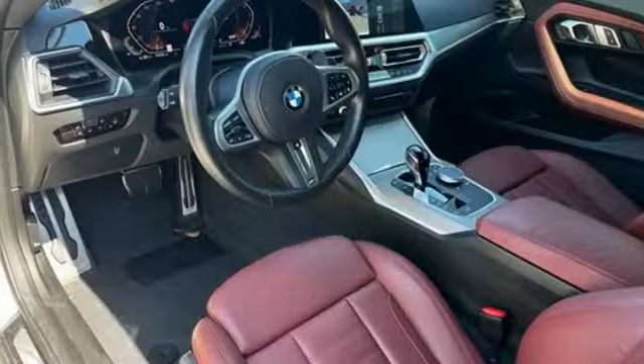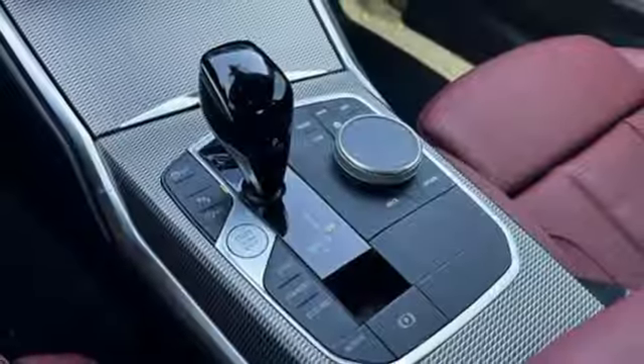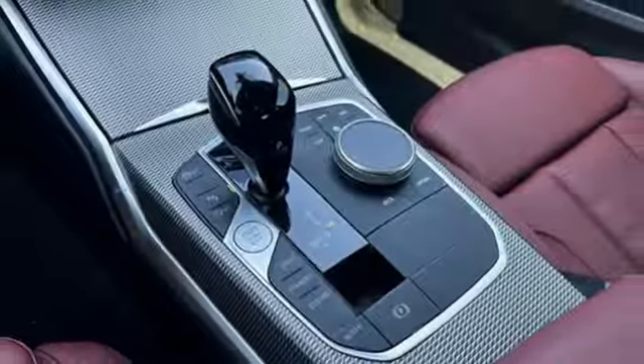Rear wheel drive, streaming audio, driver memory seats, gas pressurized shocks, auto-dimming rear view mirror, and an intercooled turbo inline four-cylinder engine.